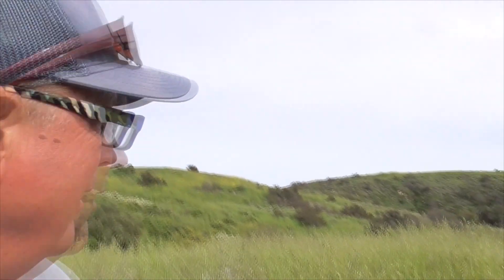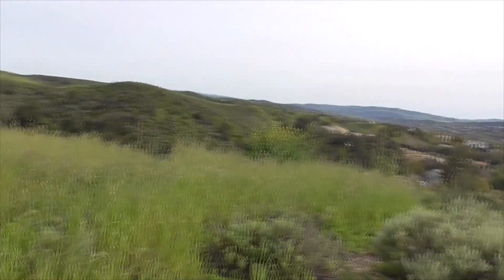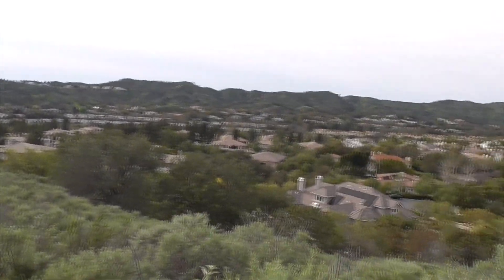Hi, it's another great day in Cota de Caza, Orange County, California. I'm on the eastern ridge of our canyon. Super green, beautiful. Here's our canyon, great golf course, beautiful homes.